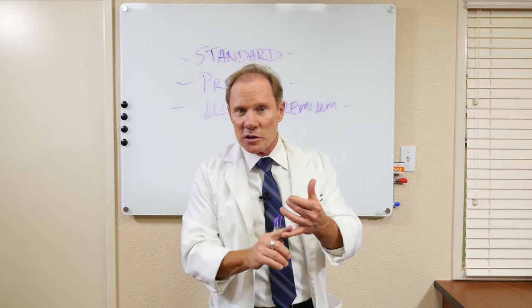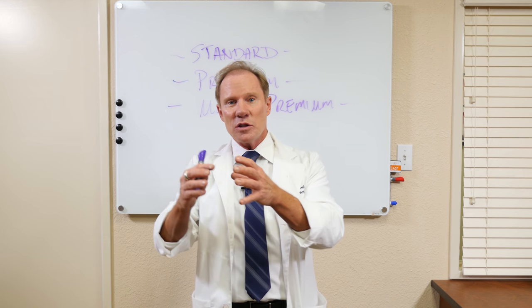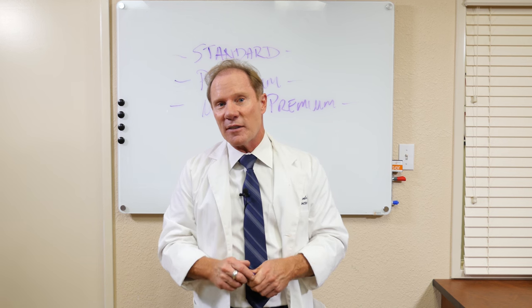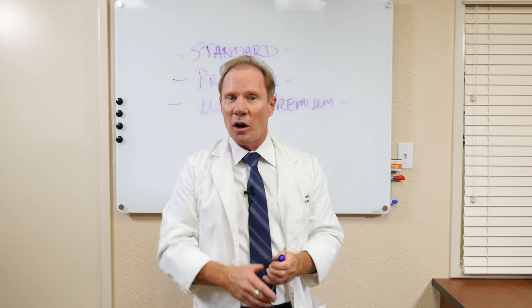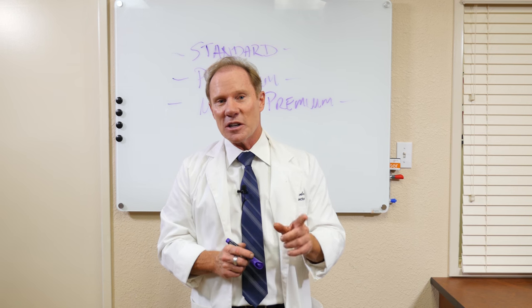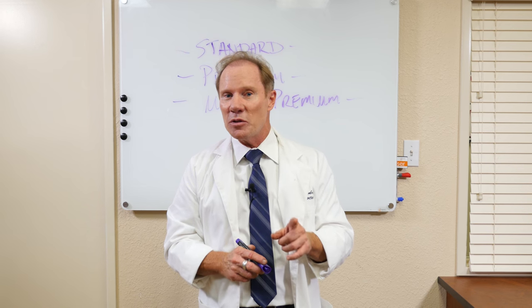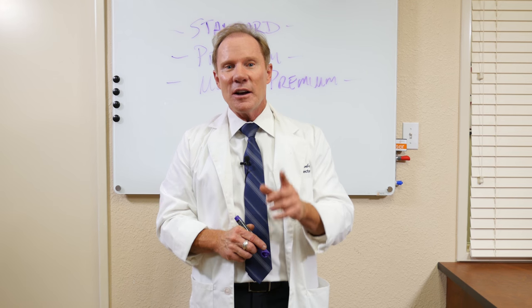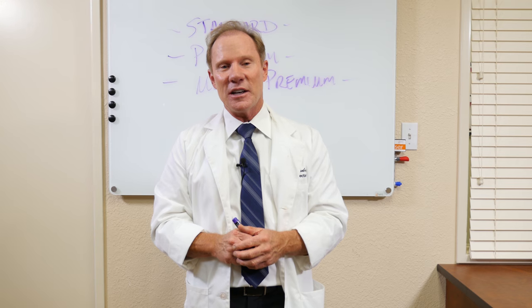It really depends on what you're charging in your own practice, what your patients demand, and how long this patient is going to have this denture. Be sure to call us at Keating Dental Arts, or visit our website at www.keatingdentalarts.com for more information on the removable department here at Keating Dental Arts.